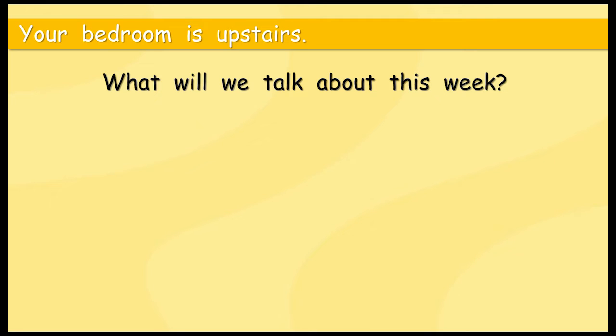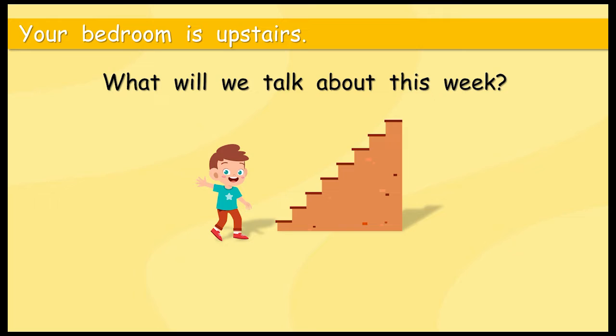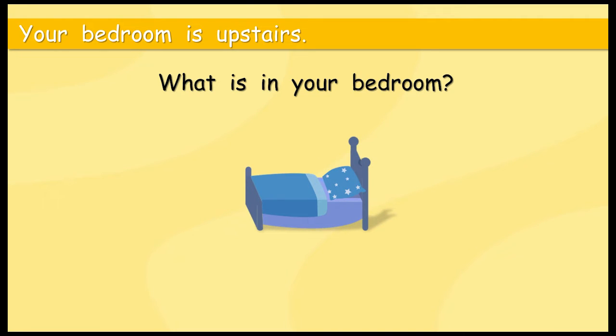What will we talk about this week? Let's find out. It looks as if he's still going upstairs. It's upstairs. So, we know your bedroom is upstairs. What about this question — what is in your bedroom? Many different things. Of course, we all know that that is a bed. Your bed is in your bedroom.